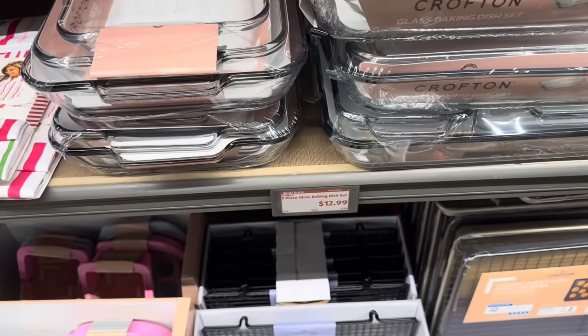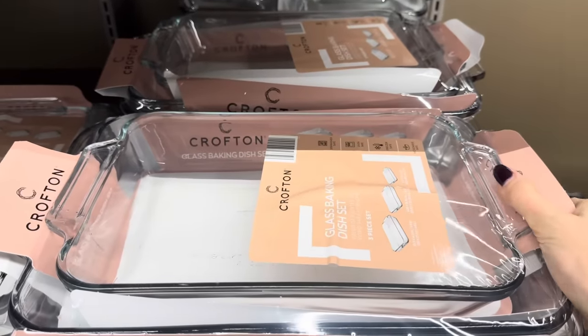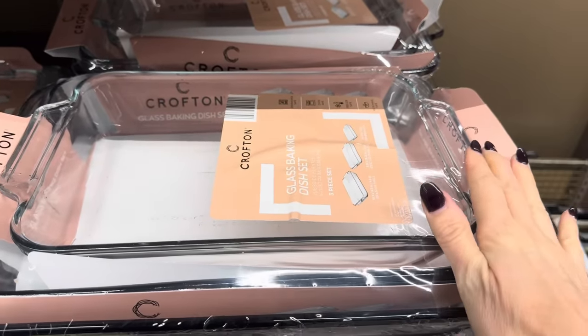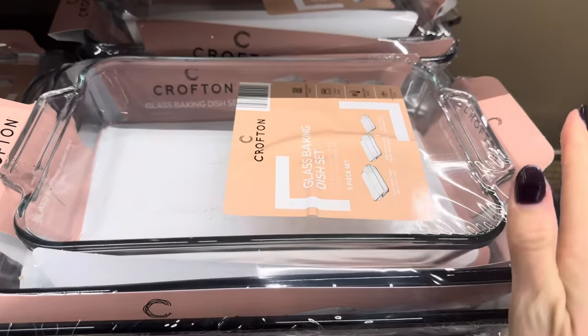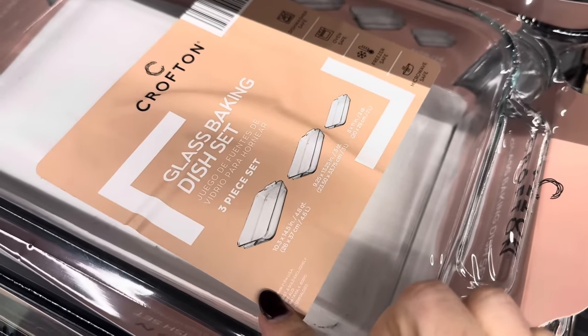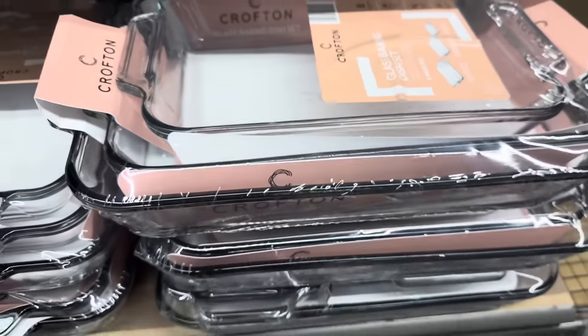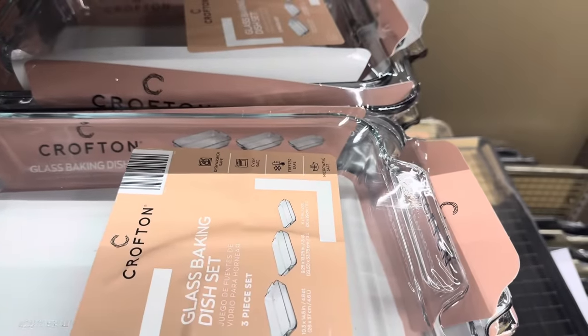Three-piece glass baking dish set — you have so many things to bake this season. Sizes are 10x14, 9x13, and 8x11. They're dishwasher safe, oven safe, freezer safe, and microwave safe. $12.99.